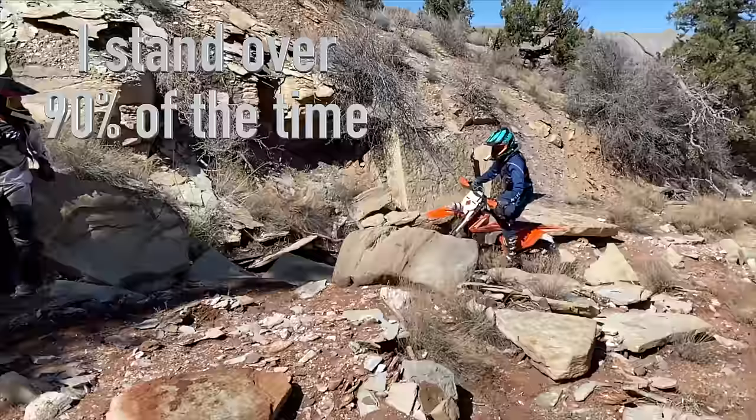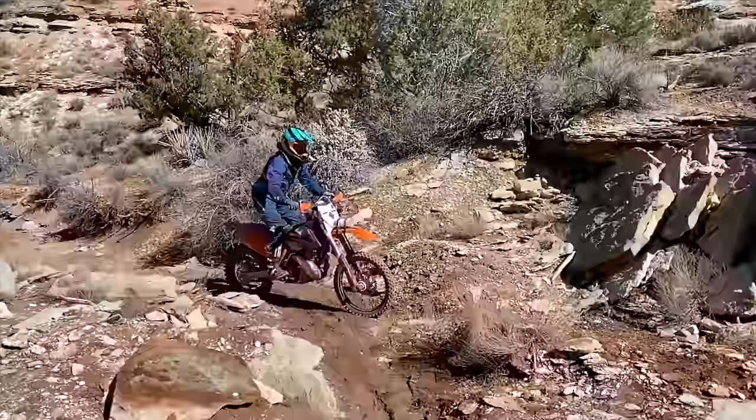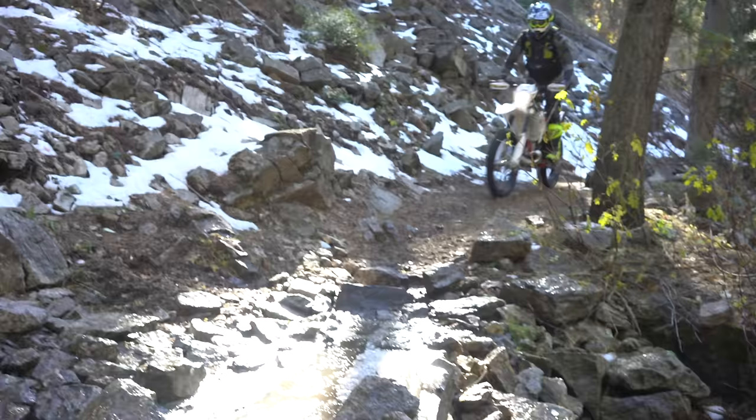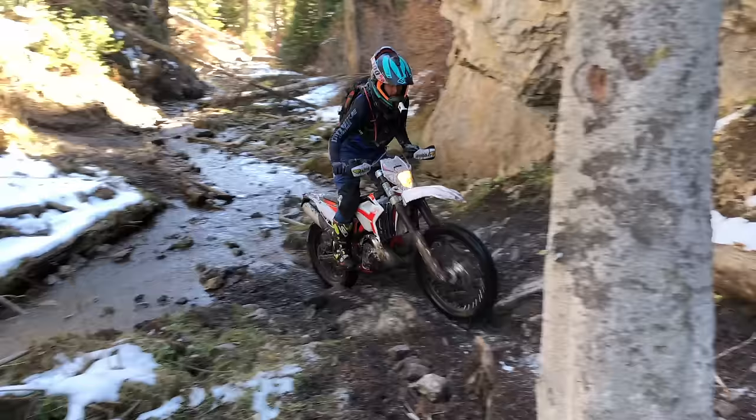This tip may very well be the most important one and it is to stand up while you're riding. Almost every single person mentioned this. When I'm riding, I want to be standing 90 to 95% of the time. There are a few times where I'll sit down in corners or to get traction, but most of the time I'm up on the pegs. That allows me to be on the balls of my feet, to pinch the bike with my legs, and to let the bike work underneath me. If my back tire gets kicked off to one side, the bike just does that and I don't get flipped off. Please, if you remember nothing else, stand up 90% of the time when you're doing this type of riding.